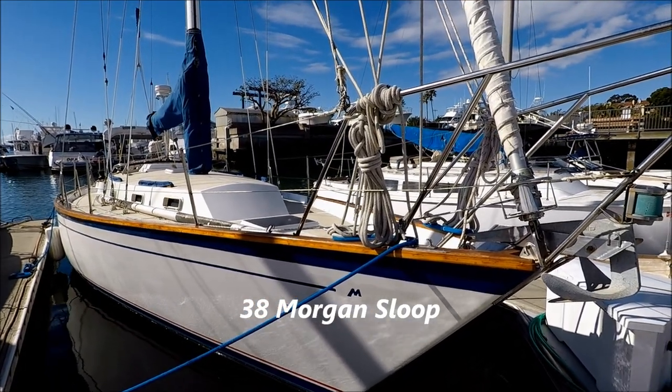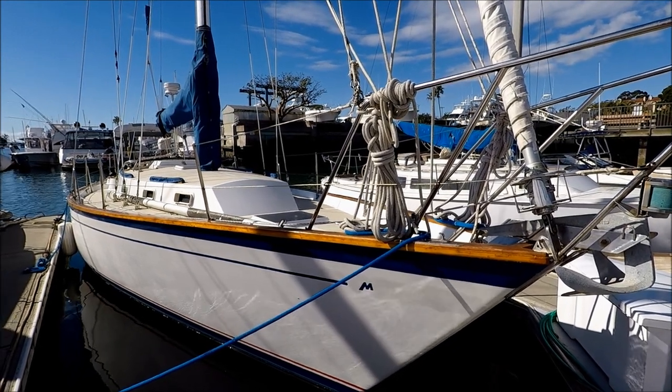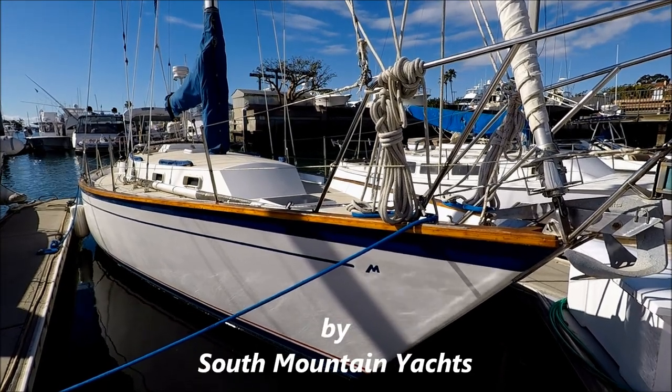Come with me for a quick walk-around tour on this 1982 Morgan 38 here in Newport Beach. She's a fine blue water cruiser with great lines.